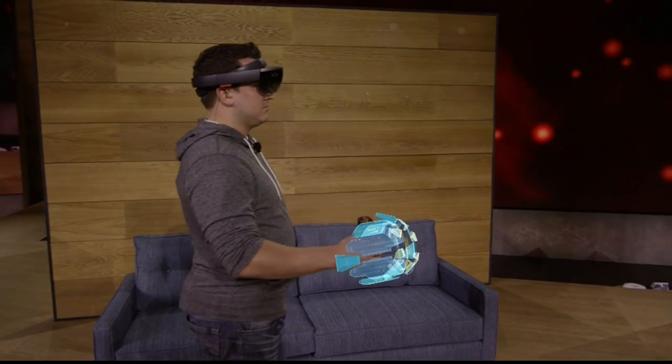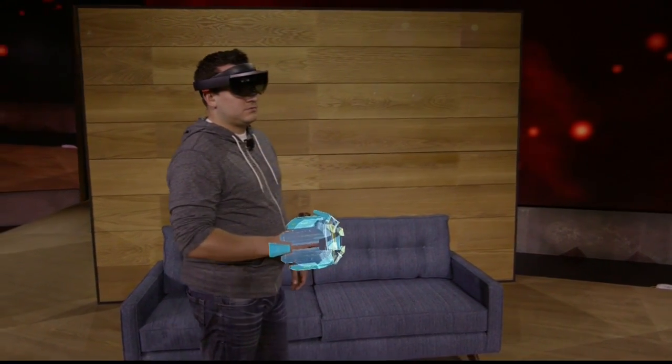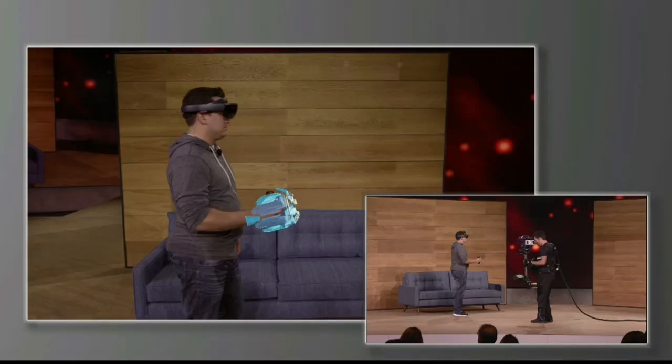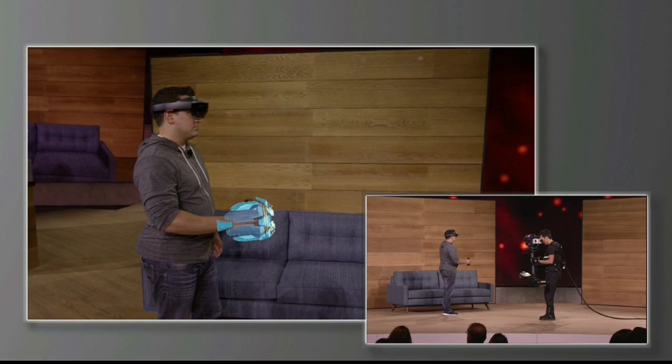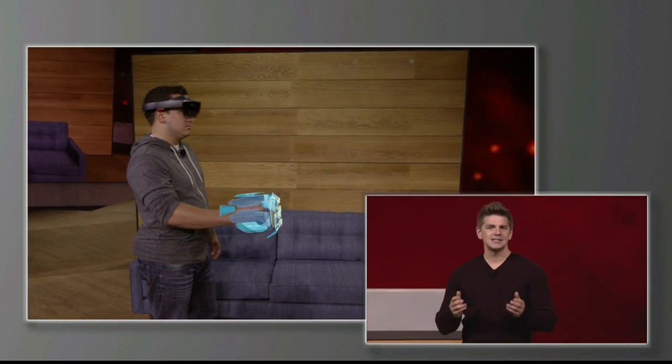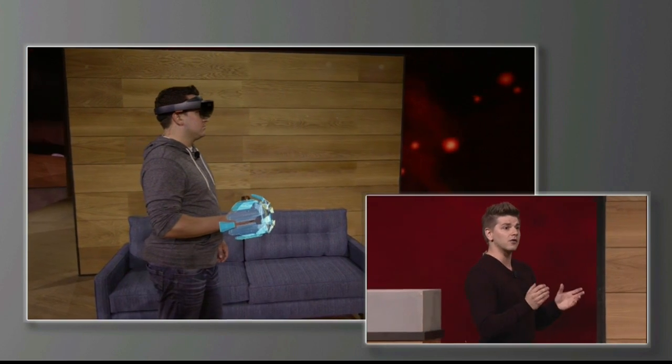This holographic gauntlet is the weapon that Dan will be using while playing Project X-Ray. You'll notice that as he moves his arm, the hologram moves as well. This is a wearable hologram. And when you combine technology like this with the environment understanding of HoloLens, you can do some pretty spectacular things.